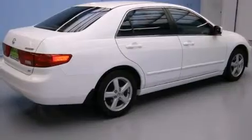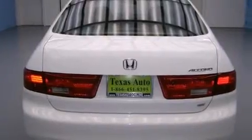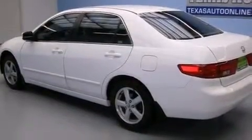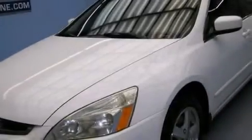Its top features include a power moonroof, XM satellite radio, a double wishbone independent front suspension, alloy wheels, and heated seats that can warm you up in seconds, keeping you and your passengers comfortable the whole trip.